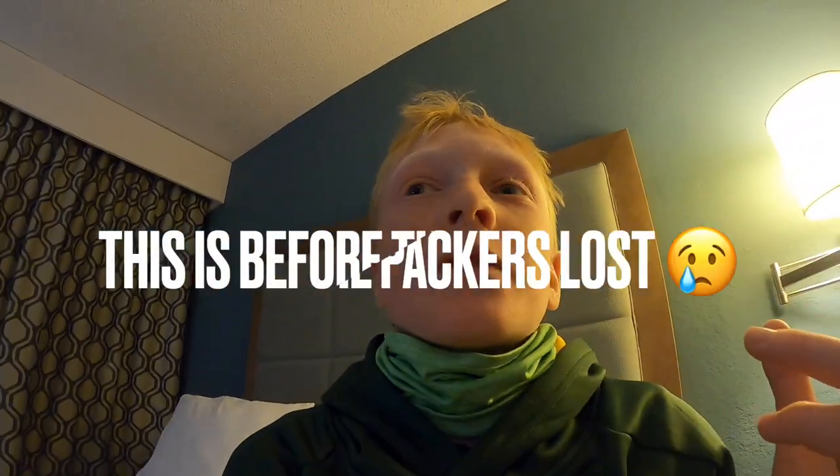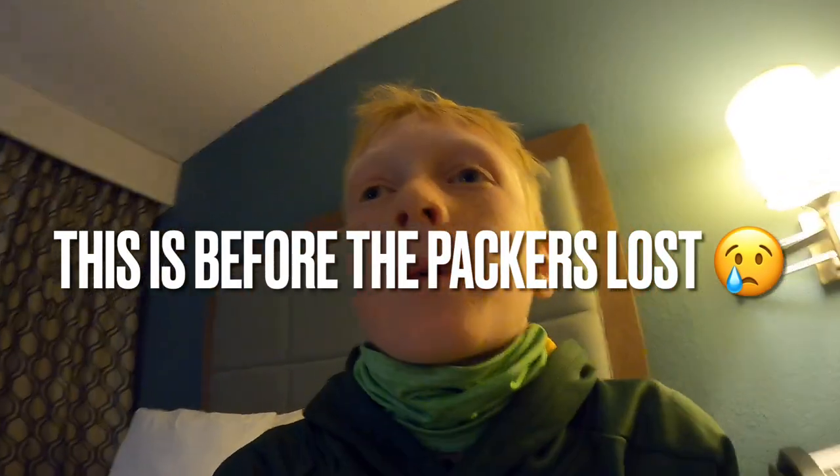We just got back to the hotel and right now we're watching the fourth quarter of the Packers and Rams playoff game. The Packers are actually winning 25 to 18 — I'm a pretty big Packers fan. I'm gonna watch the rest of this game and then we're probably gonna wrap up the video here. We still have one or two more Florida videos coming next because we're still gonna be here in Sarasota for a day or two more. That's kind of a wrap on this video — we'll see you guys next time.